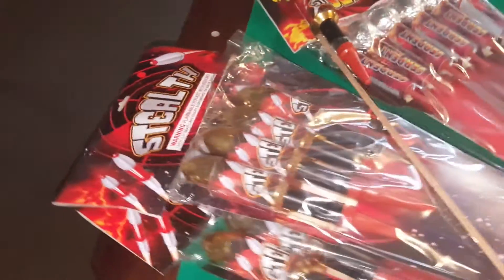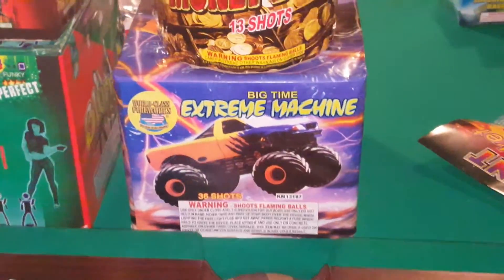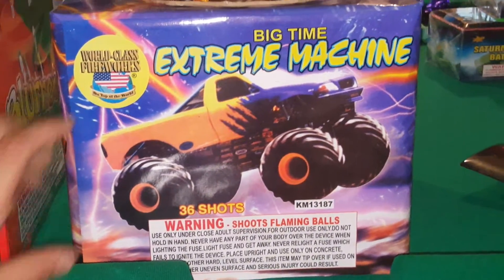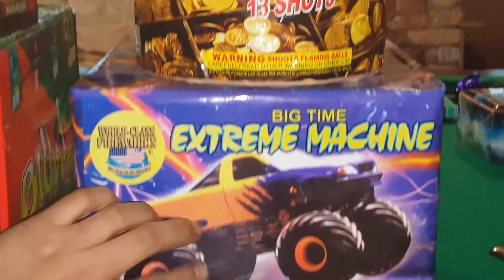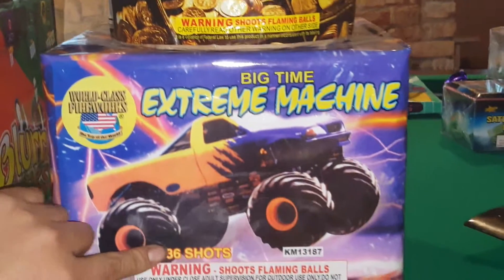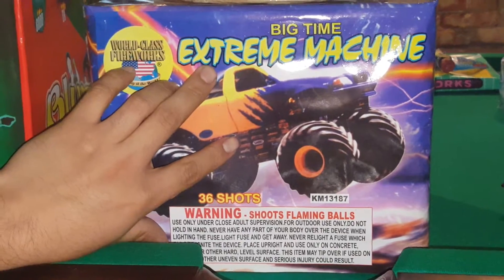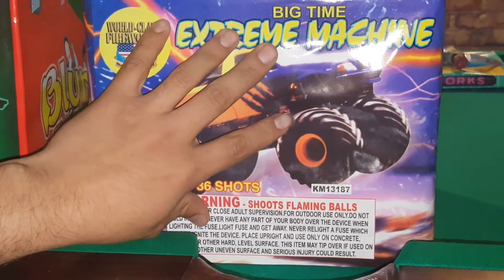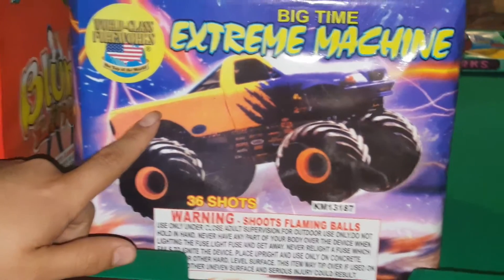Last year I didn't get many cakes because I'm more of a rocket and shell guy, but this year I picked up a few. I got this one for free — a 25-shot Thunder King. My friend also gave me a 36-shot Big Time Extreme Machine by World Class. I believe these throw out six at a time and they spin and explode. Pretty badass — I'll show you guys this at the 4th of July.